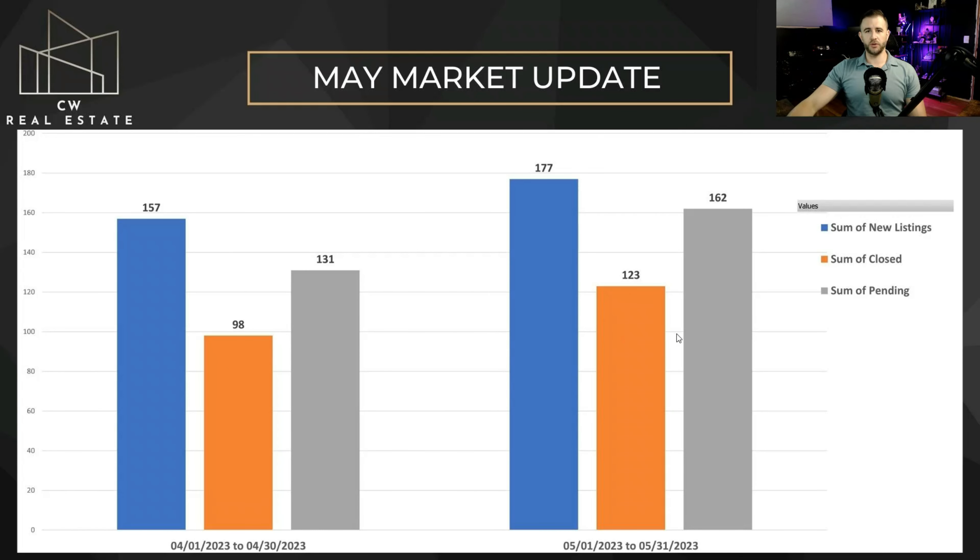Right here we have our April numbers compared with our May numbers. You can see across the board we're up in May compared to April: 177 new listings, 123 closed, and 162 pending compared to the April numbers. Pendings are up quite a bit. Even though we have more new listings this month than pendings, we still have less inventory than we did last month. We're going to check out the percentage difference on the next slide.